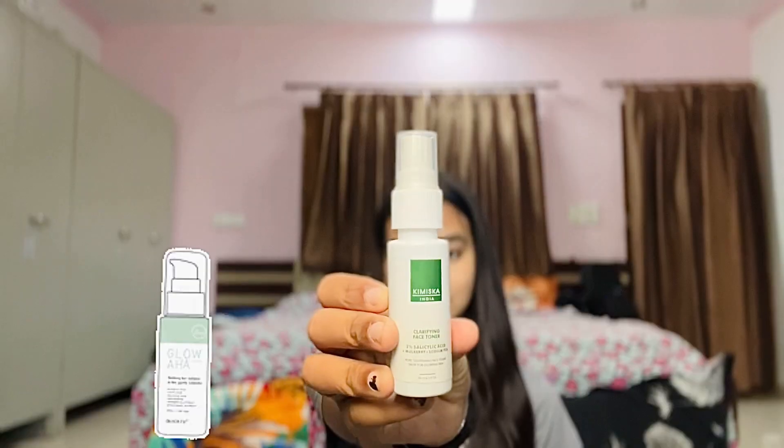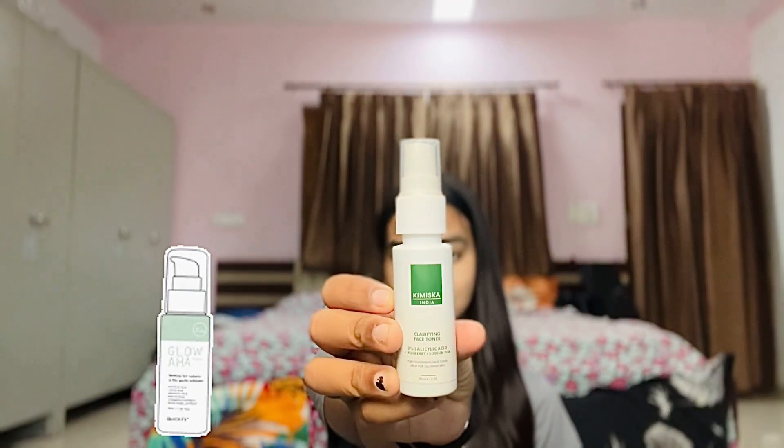Then I go for a toner, and this is the toner that I'm going to apply today. This is Kimiska India Clarifying Face Toner with 2% salicylic acid, mulberry, and sodium PCA. As I have acne-prone skin, I prefer products which have salicylic acid or niacinamide.